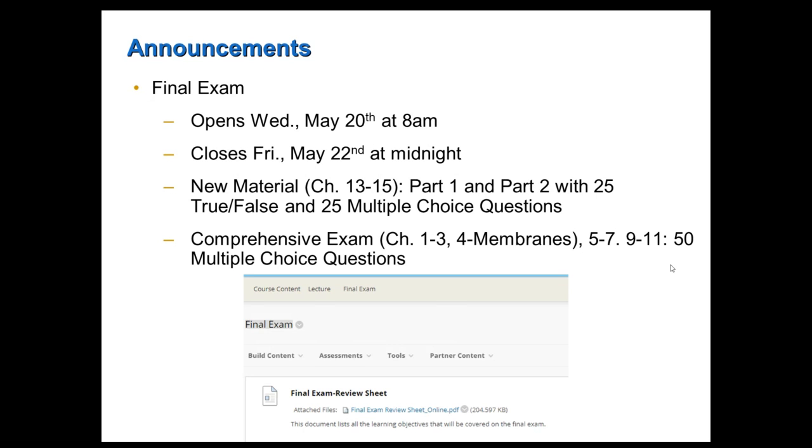If you go onto Blackboard and go to Lecture in Course Content, you will see Final Exam. Click on it and you'll see the review sheet. The review sheet lists all the learning objectives for the new material and also has the learning objectives for all other chapters covered on the comprehensive section. I went in and removed the learning objectives you don't need to know for the comprehensive section, so it will be a little shorter. Use that review sheet to guide your studying of the comprehensive material.